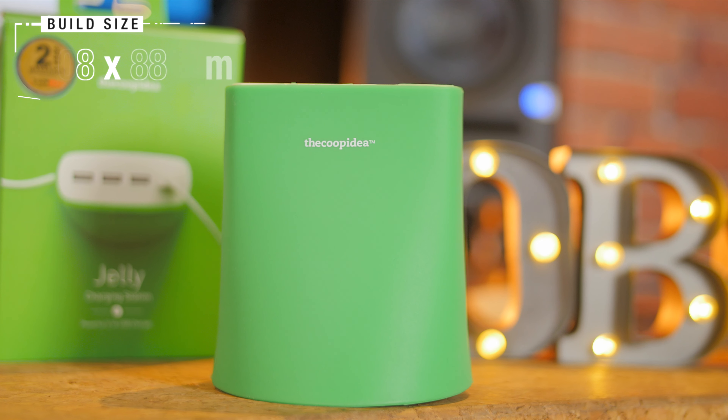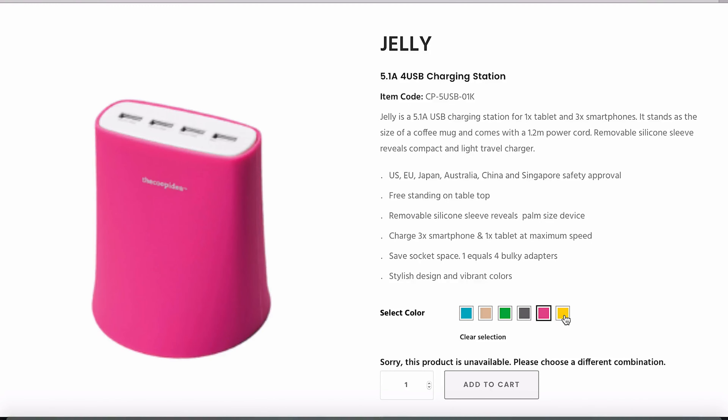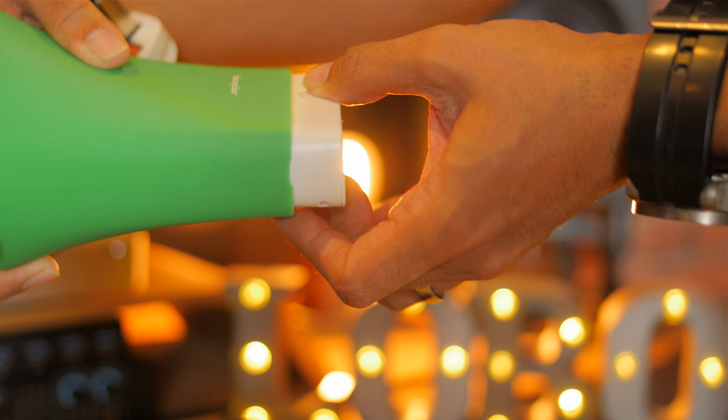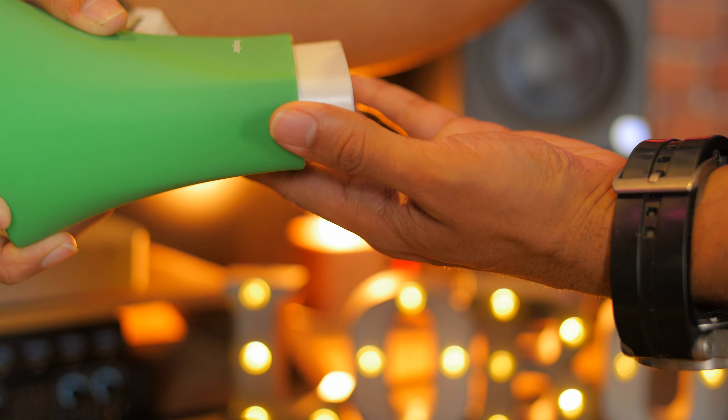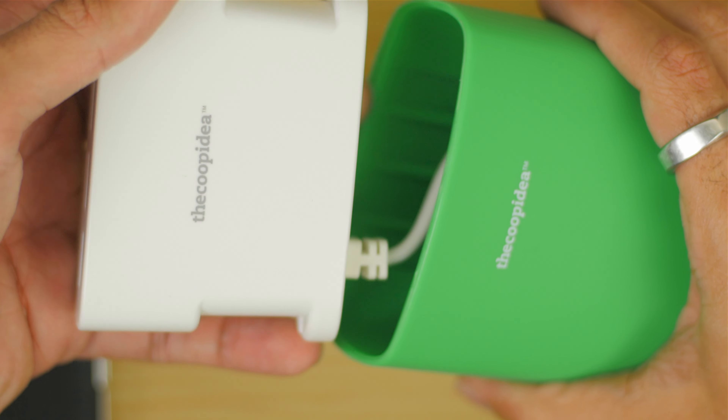The build size is pretty small — about the size of a coffee mug — which makes it one of the travel must-haves. With six different colors to choose from: blue, gold, green, grey, pink, and yellow, these colors are actually removable silicone sleeves, which also reveals a palm-sized device right inside. Not only does it give you easy convenience, but it's less hazardous than having all those wires tangled up looking like Medusa's hair.